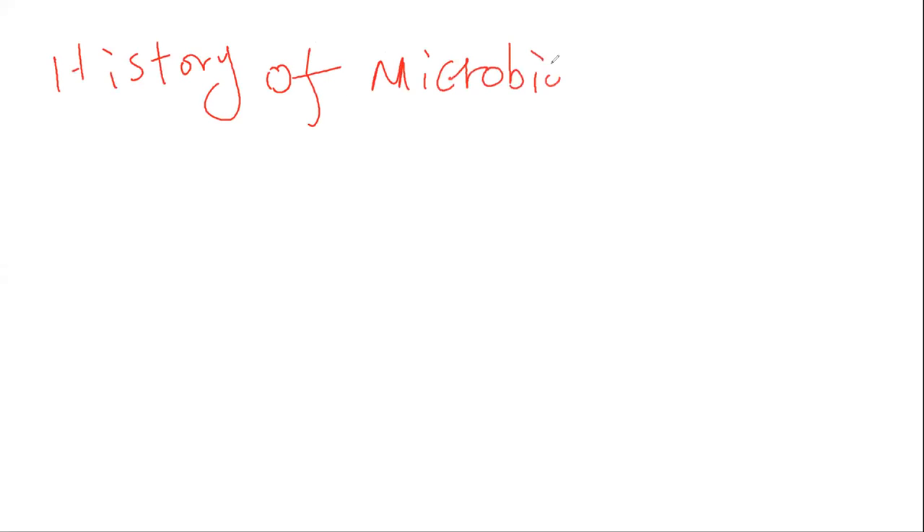We're going to go to the second section — we're going to talk about the history of microbiology.